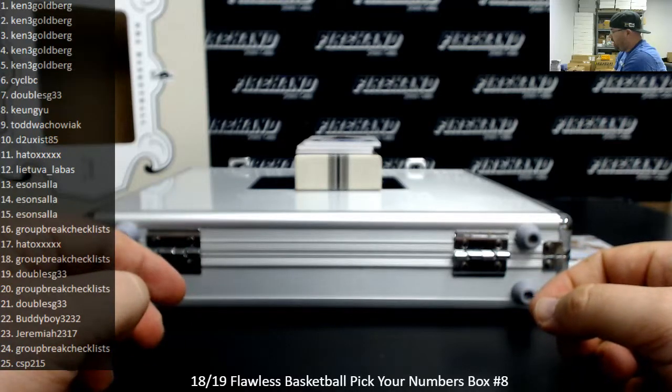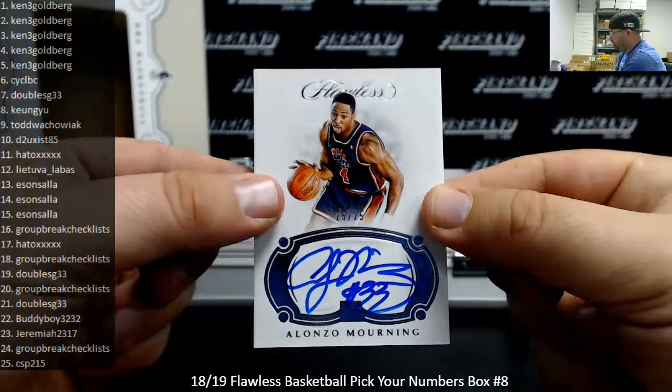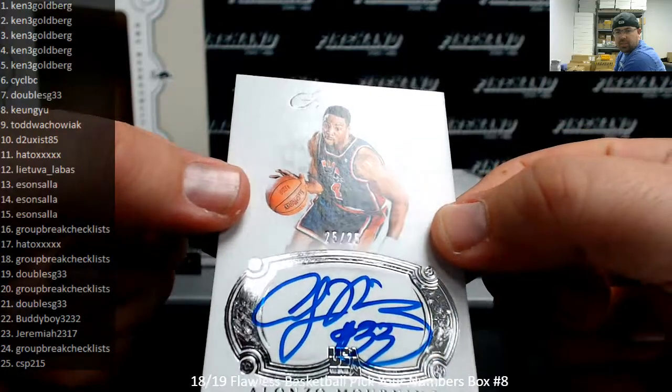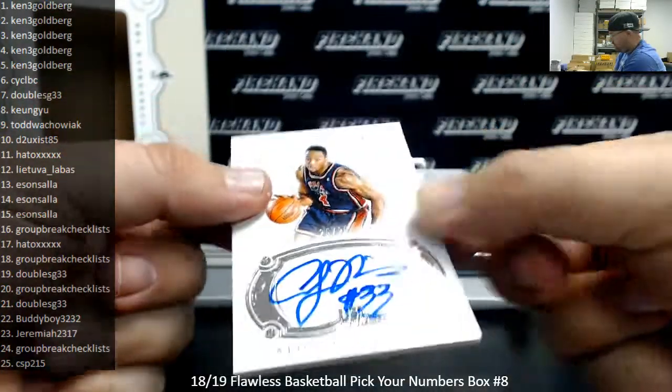Numbered to 25, got a Team USA Auto — Alonzo Mourning. Spot number 25, 25 of 25. This one is going the way of CSP215. Not too shabby.